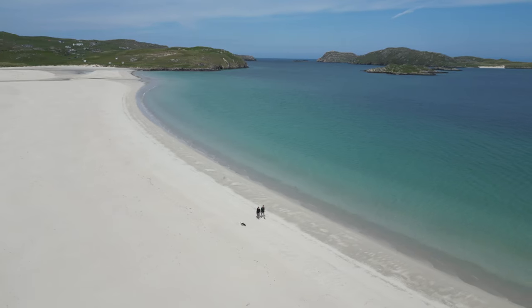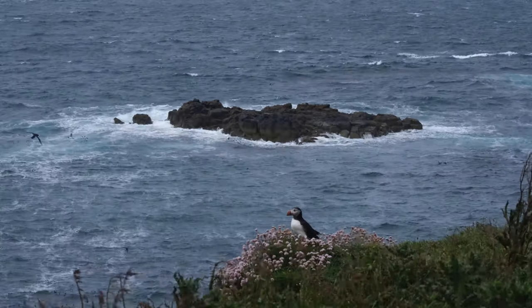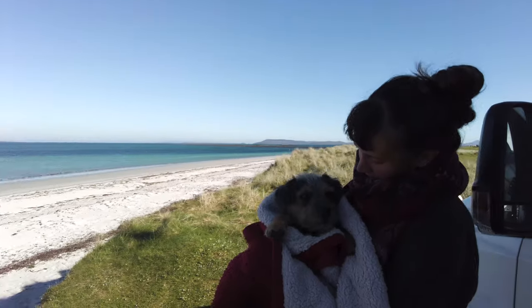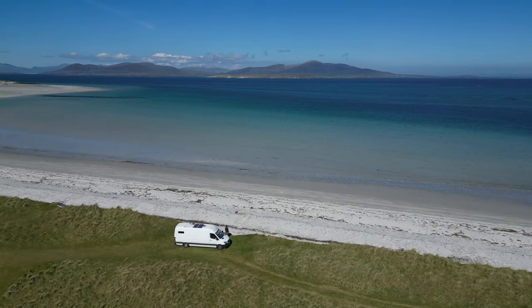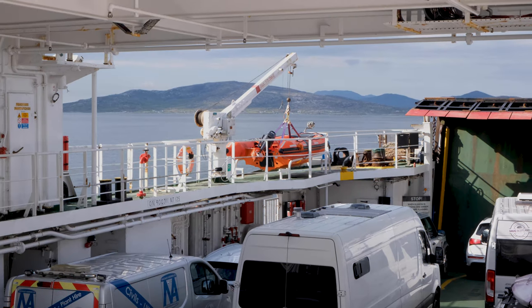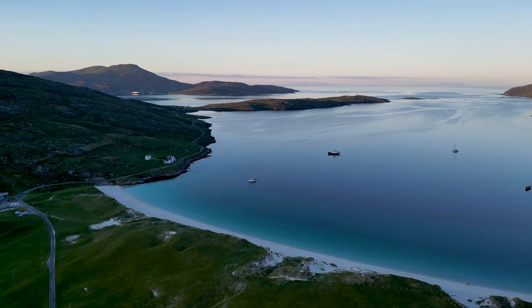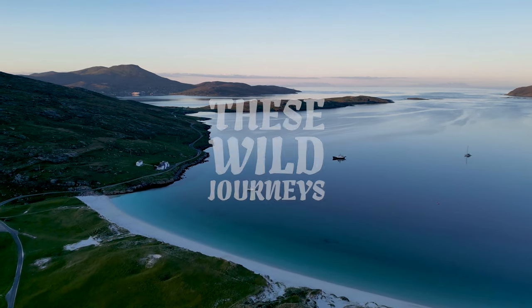Welcome to Scotland, the land of epic road trips, incredible scenery, wild weather and wildlife. If you're new around here, we're Jack and Joe and this is our little hitchhiker Frank. We're traveling around Europe in our tiny adventure home on wheels and for this trip we're ferry hopping around some of Scotland's most beautiful islands — Mull, Iona and the Outer Hebrides. This is part one of our trip, welcome to these wild journeys on the Isle of Mull.